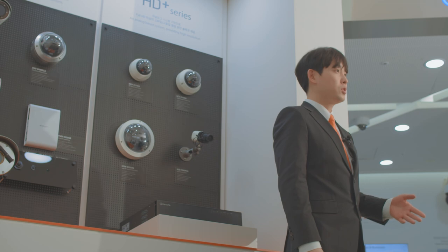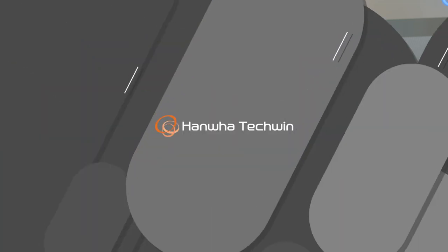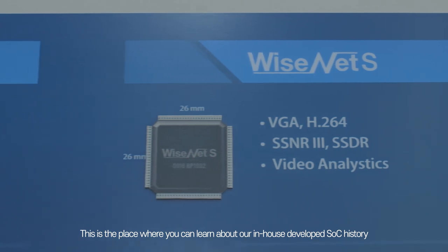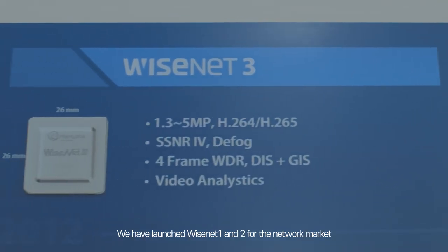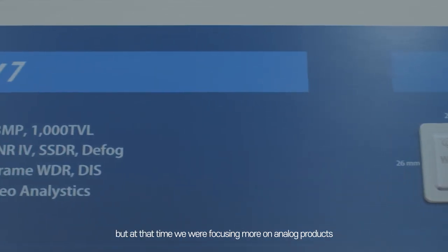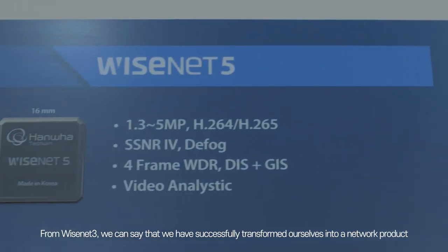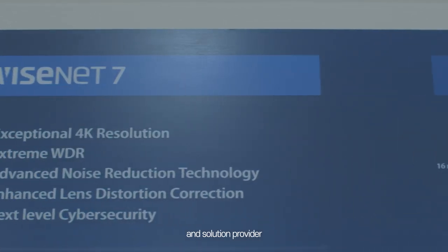Now we'll move on to the core technology zone, where you can meet our core technologies. Technologies you can experience here are all equipped in the Wisenet 7 SoC. This is a place where you can learn about our in-house developed SoC history. We launched Wisenet 1 and 2 for the network market, but at that time we were focusing more on analog products. From Wisenet 3, we successfully transformed ourselves into a network product and solution provider.